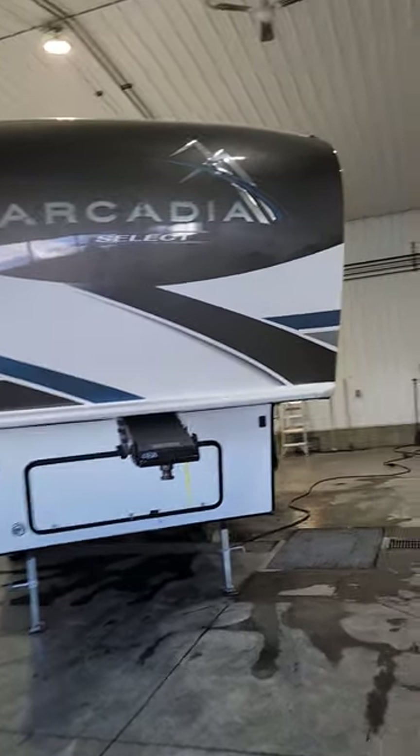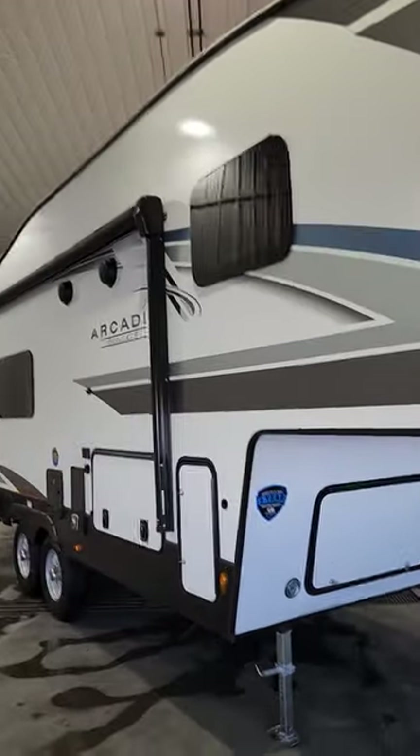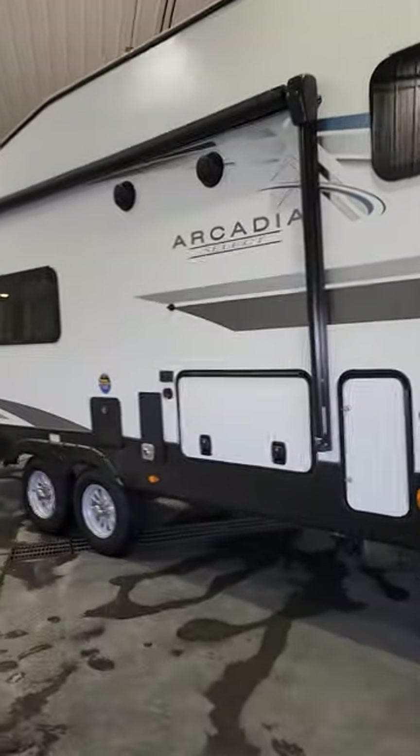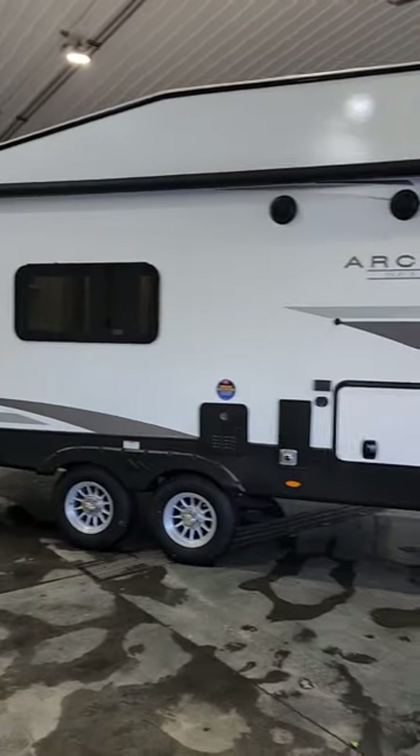Welcome to another phenomenal day here at Schwab's RV World. Kevin here, just doing another walk-around video for you of the Arcadia Select 21 SRK. We just got it in the door. Look at this amazing unit.